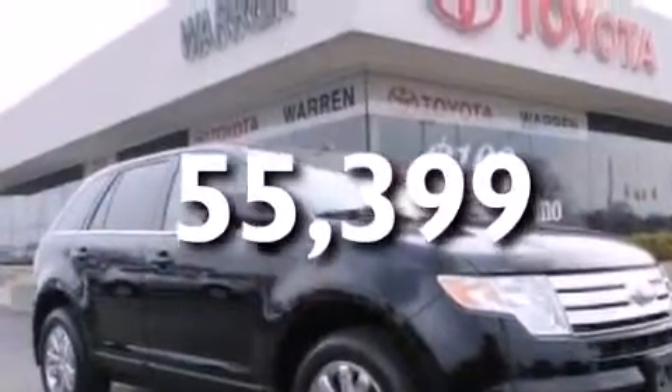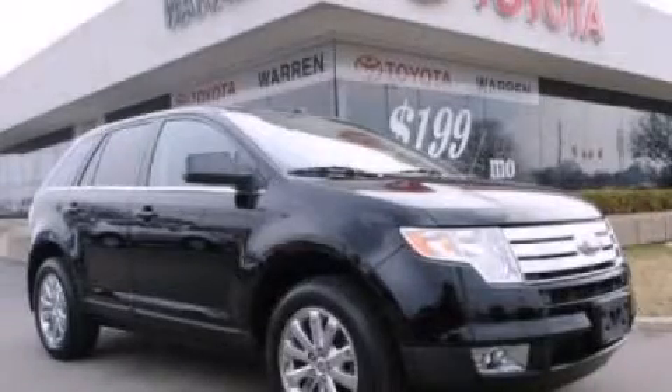This vehicle has fewer than 56,000 miles on the odometer. This vehicle is sure to sell fast. Call and arrange your test drive today.